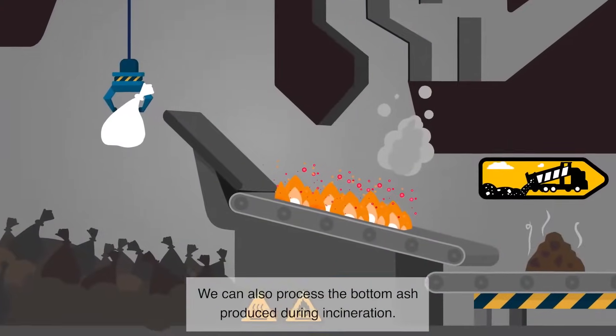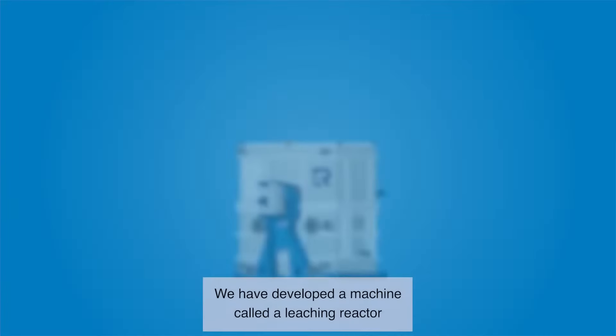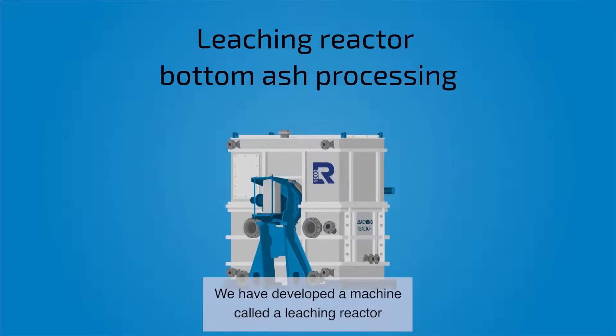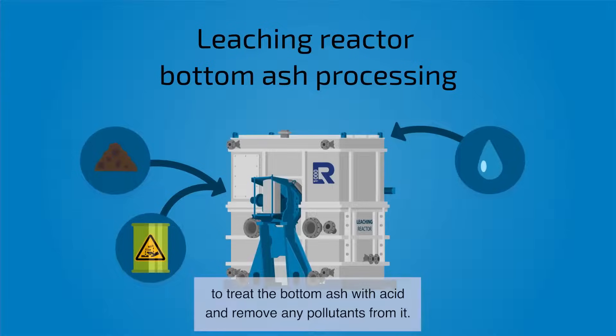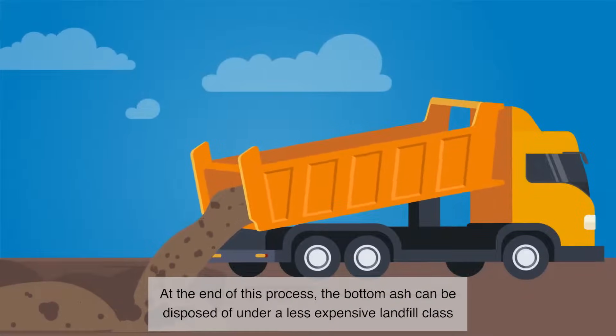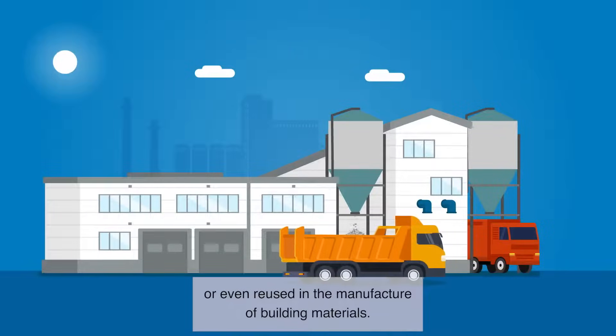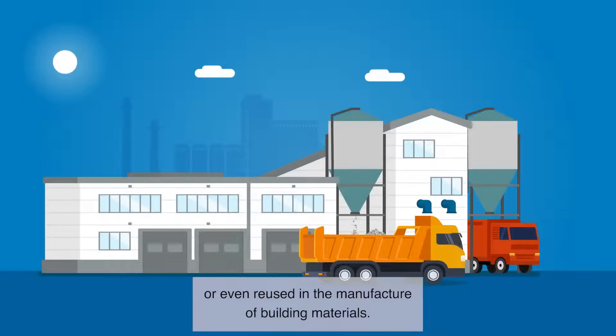We can also process the bottom ash produced during incineration. We have developed a machine called a leaching reactor to treat the bottom ash with acid and remove any pollutants from it. At the end of this process, the bottom ash can be disposed of under a less expensive landfill class or even reused in the manufacture of building materials.